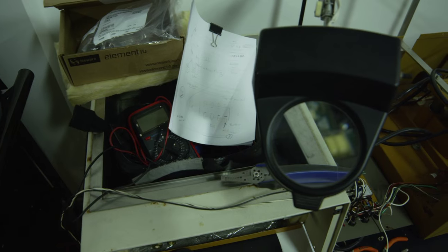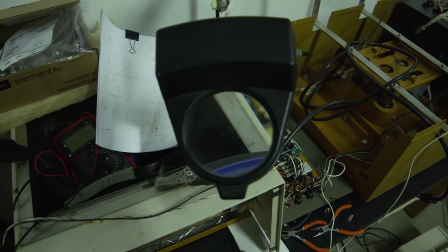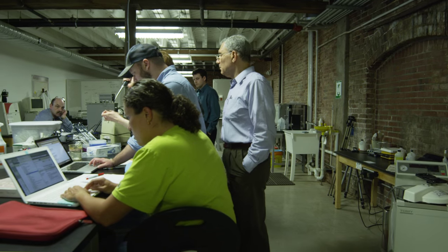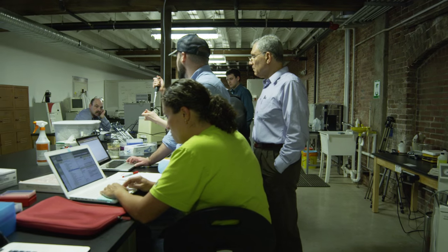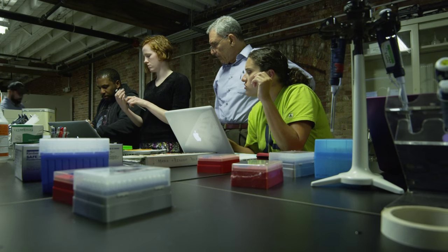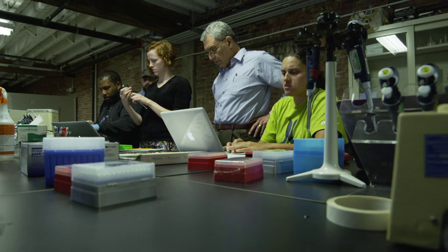Previously, the challenges facing the DIY Bio labs were issues of proving to the scientific and policy community that they're both responsible with biotechnology and also using it skillfully and safely. At this point, they've far surpassed those challenges. The challenge now seems to be finding the right funding for these labs to continue and to flourish.